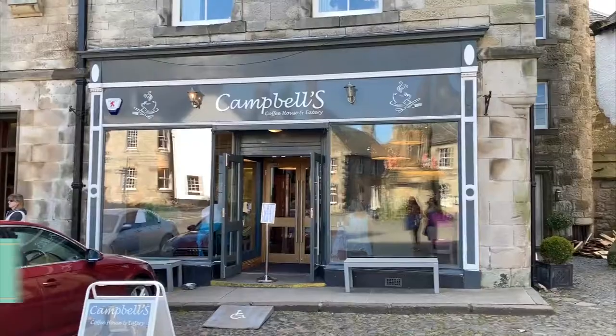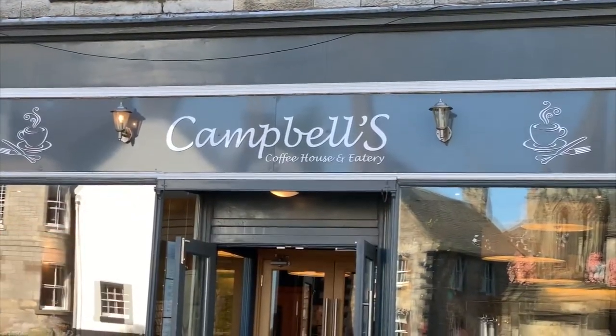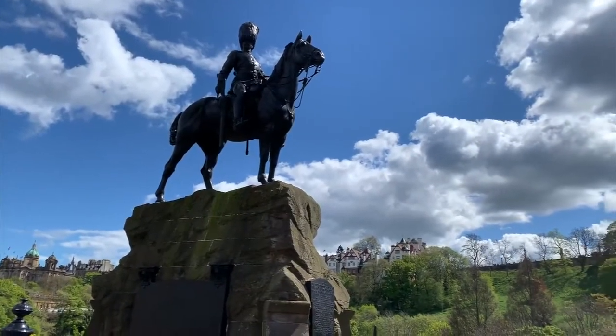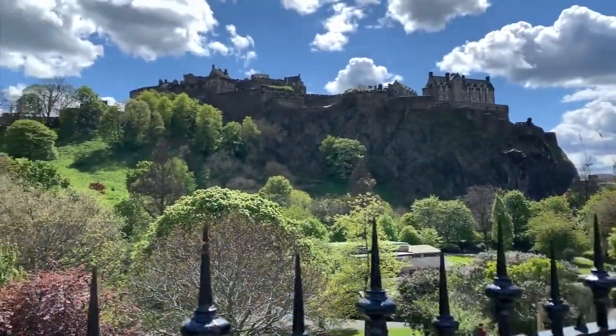Another one of my exciting highlights on my Scottish road trip was visiting the shooting locations for Outlander. I was stoked to visit the little town that posed as Inverness at the beginning of the series, and stand in all the places that Jamie and Claire stood, while also grabbing a yummy bite and doing some light shopping.